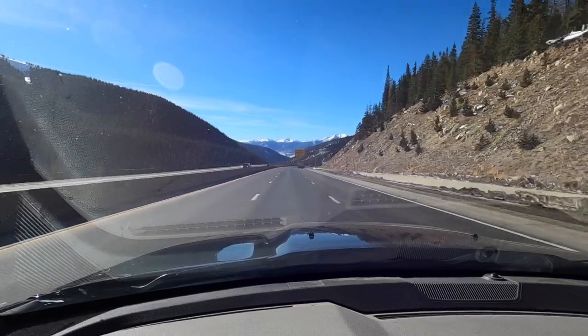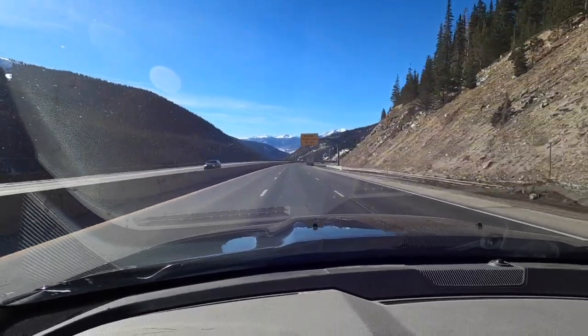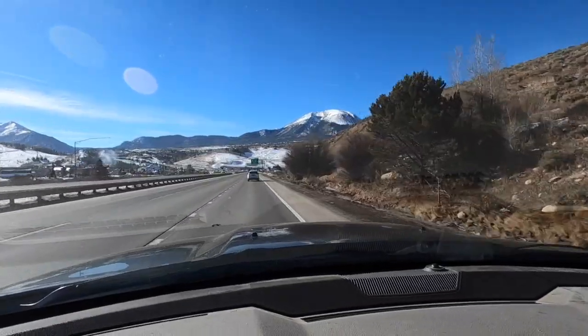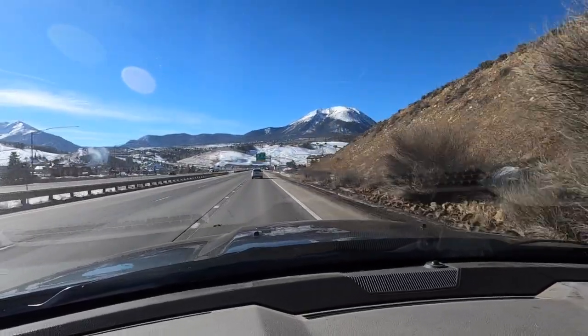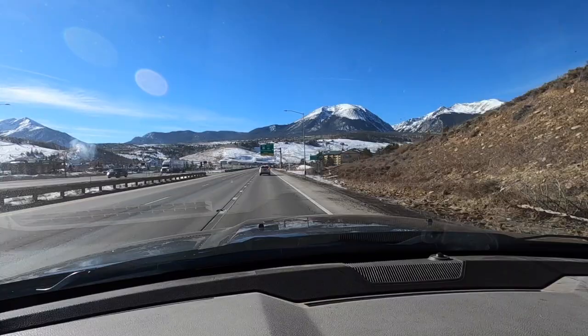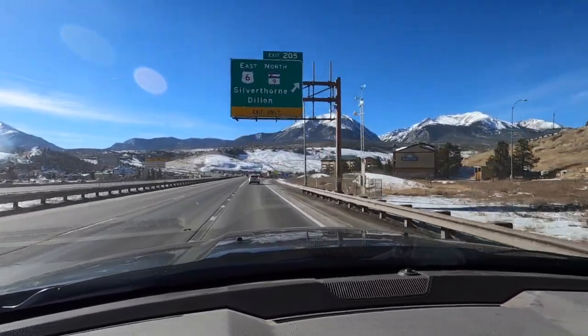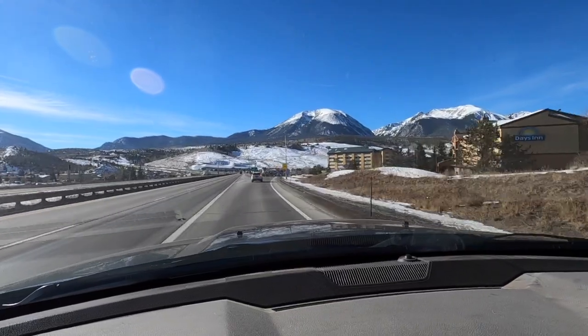You can see the mountains there in the distance. Down the hill we go. When you get to the other side of the tunnel, the first exit is going to be the Silverthorne-Dillon exit. You're going to want to take a right here, get off, and go all the way to Kremmling.